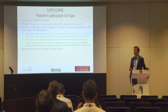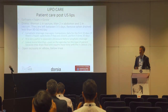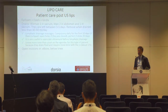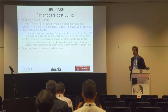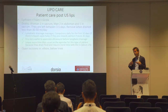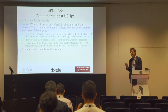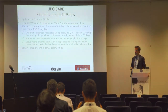Post-op care includes a special high definition girdle and drains. We prescribe drainage massage — daily for at least 10 days, ideally 20 days. Why? Because the fat has been emulsified and the residual fluid must be drained. If you don't do the drainage daily, you will develop a seroma, which is the main complication of this surgery.